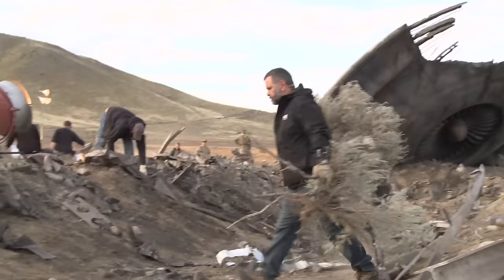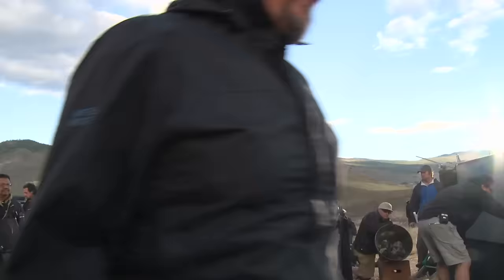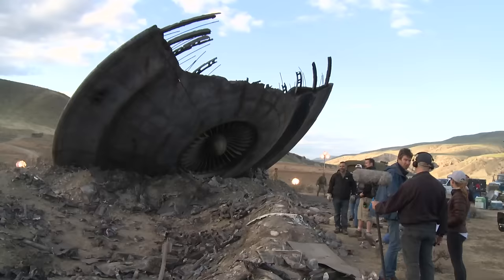Any successful visual effects shot is actually a collaboration between a lot of different departments. In the case of the saucer crash, it was primarily driven by the art department — they had built the practical UFO.